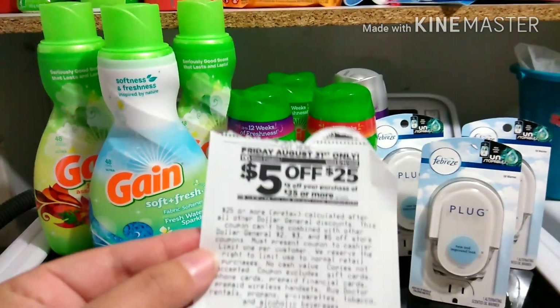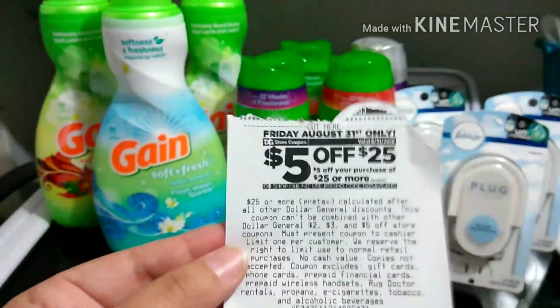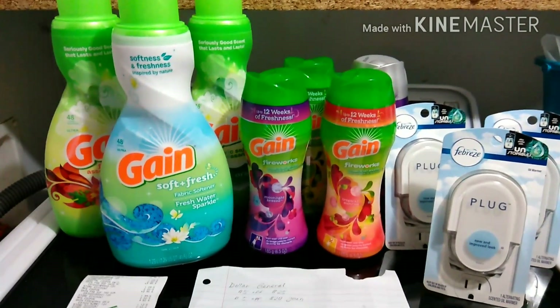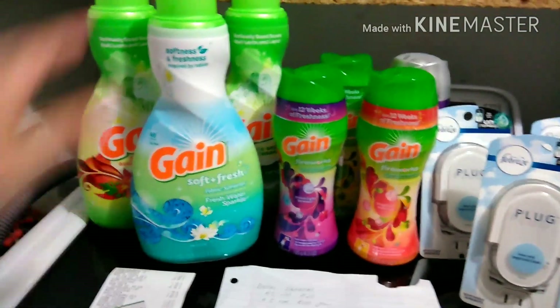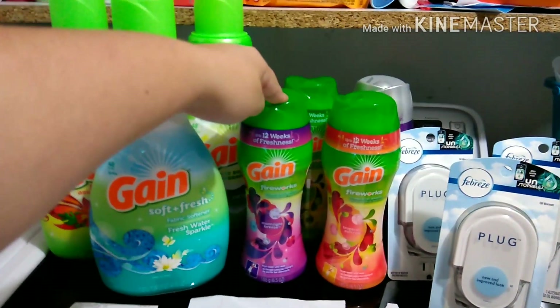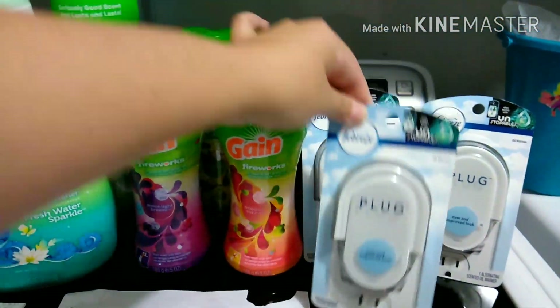I handed them the paper $5 off $25 from the bottom of the receipt and put in my phone number for the digitals. The $5 off $20 came off, the $2 off the Gain softener came off, the $2 off the Gain Fireworks came off, and the $3 off the Febreze plug came off.